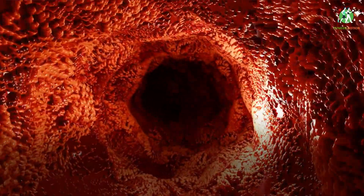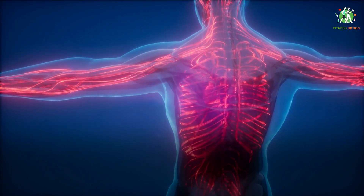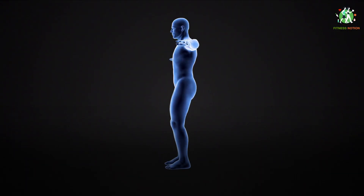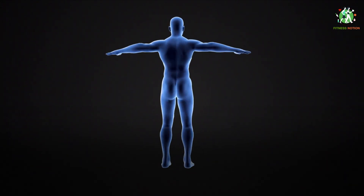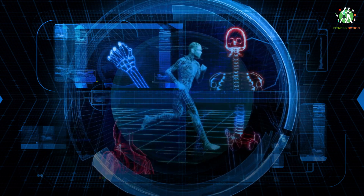There are also approximately 23 liters of fluid contained within cells. The content, acidity and composition of the water within and outside the cells are carefully monitored and maintained at all times. Outside of the cells, sodium and chloride are the most abundant electrolytes in body water, whereas potassium and other phosphates are the most abundant electrolytes within the cells.